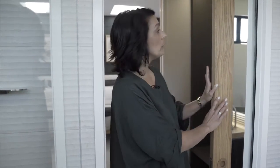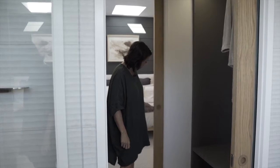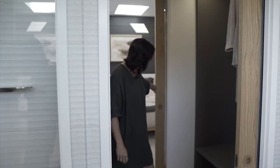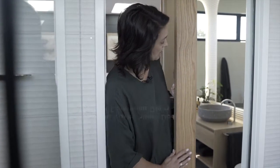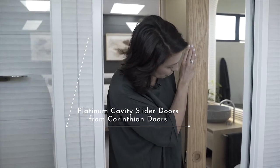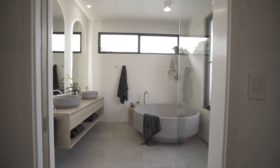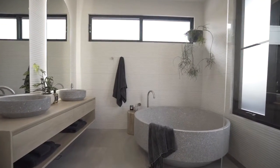Another lovely feature in this area — on both sides of the robe — are beautiful cavity doors. On this side there's a gorgeous mirror, perfect for getting ready. They're all from the Corinthian Moto Oak range and seamlessly hide away, giving you more space.